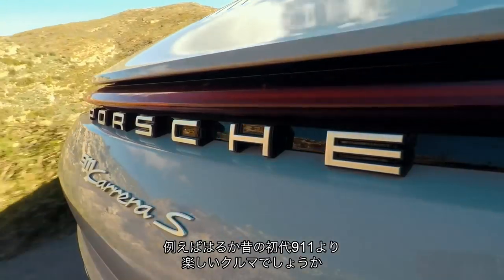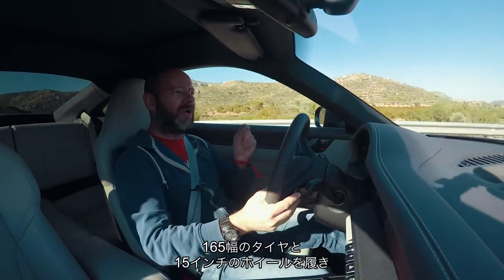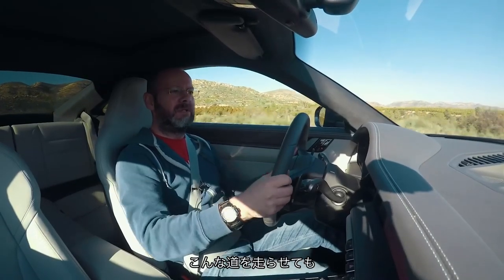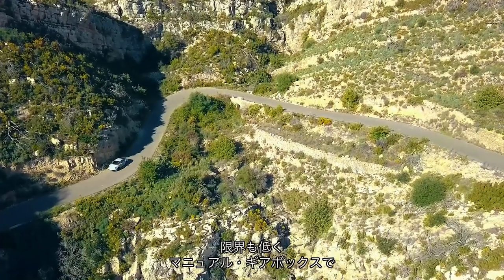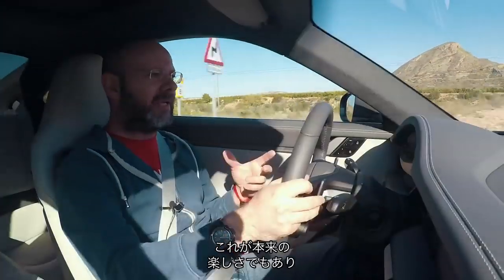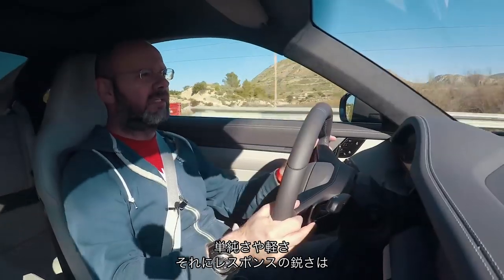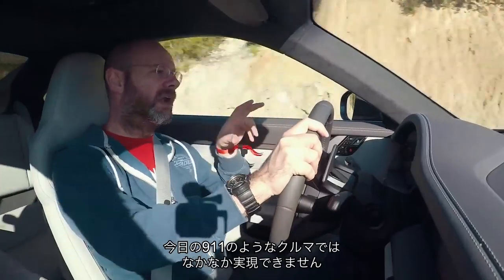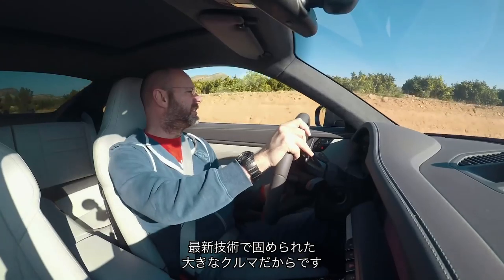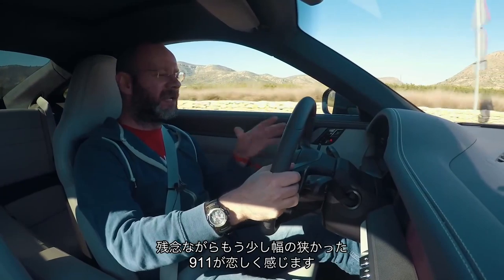Am I having more fun than I would in, say... there's a first-generation 911 back at the base we're using for this, on 165-section tyres with 15-inch wheels, and it's so beautiful and compact to look at. You'd think driving it along a road like this with its much lower limits and its manual gearbox — what a real pleasure it would be, feeling the weight move around. There's something to be said for simplicity, lightness and immediacy of response that a car like a 911 today is always going to have difficulty matching, because this is laden with tech. It is a bigger car than ever, and I do think that's a shame — I do miss having a slightly narrower 911.